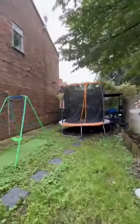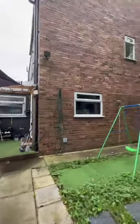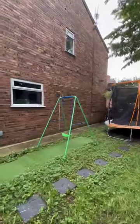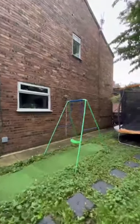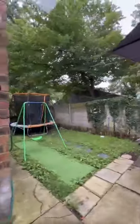You get the benefit of all this extra space being the end terrace. You will also see the potential for further development, whether you do a single storey extension or a possible double storey extension - obviously subject to planning permission.